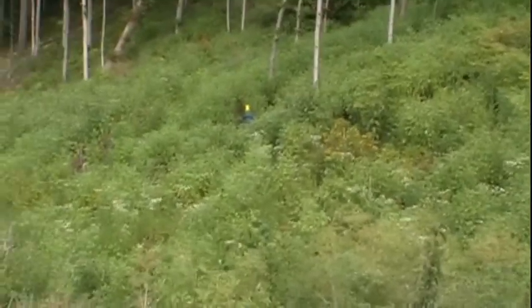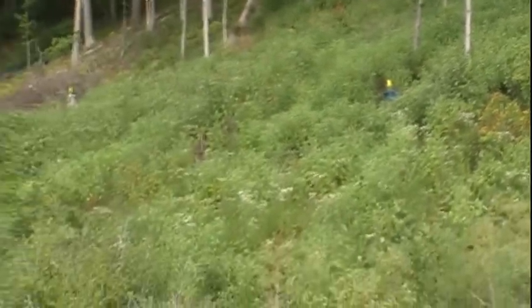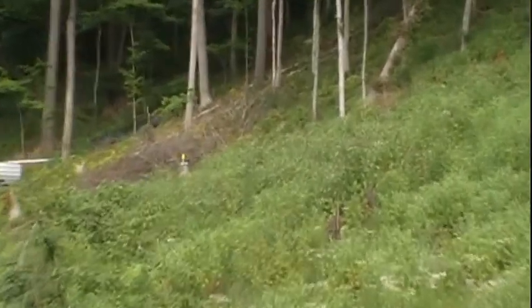So I ended up spraying malathion around the trees and around the trap, and some of the trees that were hit hard by the beetles, like the green gauge, even got a dose of Sevin or carbaryl powder.